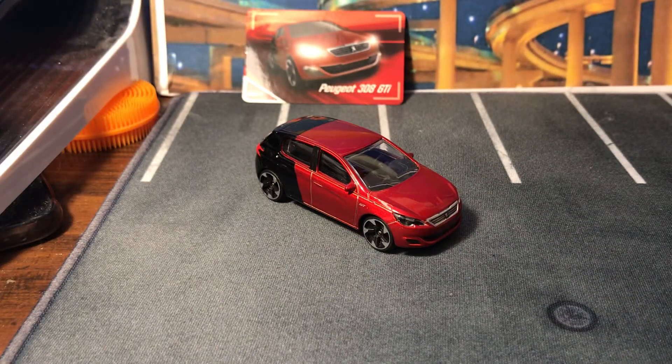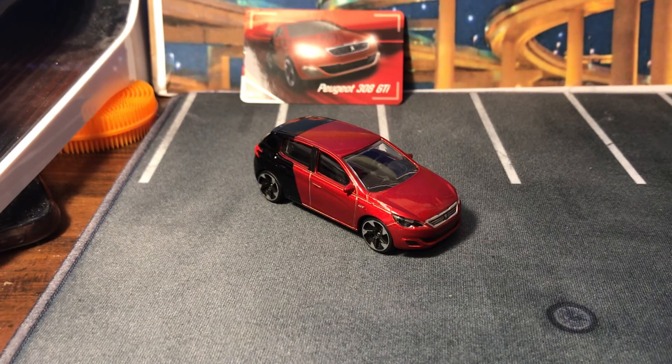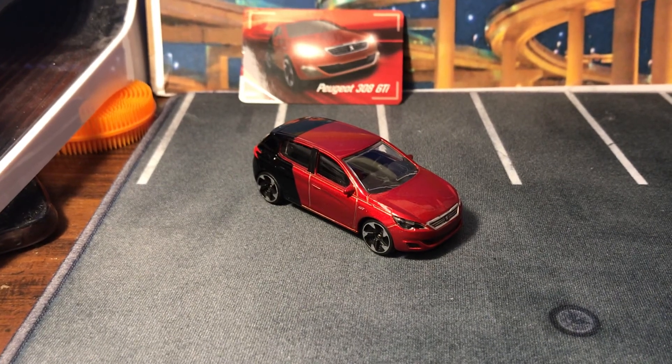Alright, dig it — so there is that. The Peugeot 308 GTI. Thanks for watching, guys, and I'll see you on the next one. Bye.